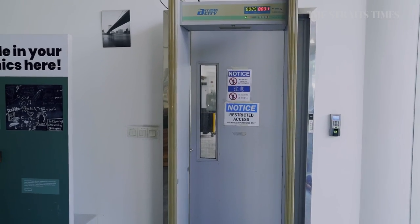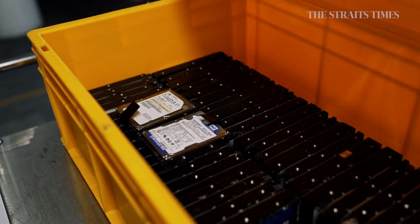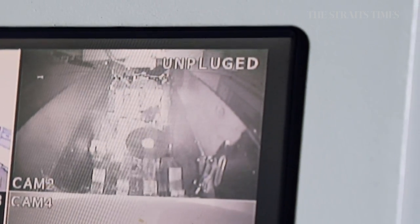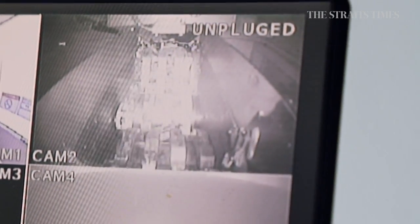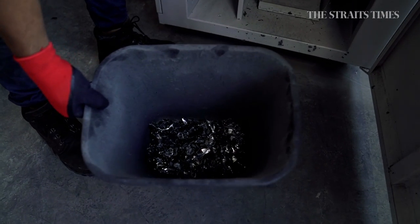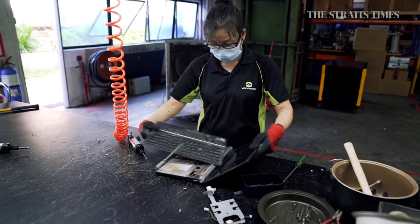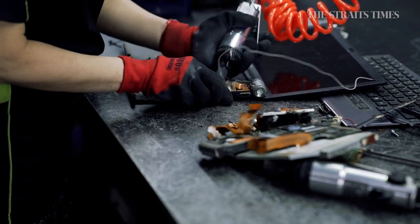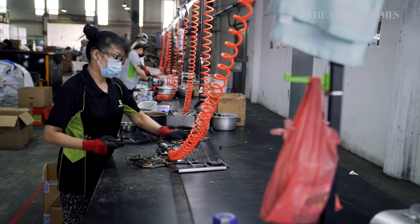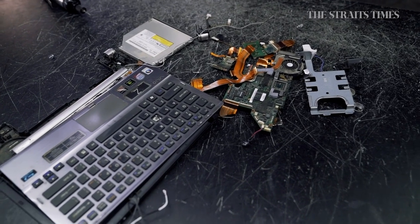The laptops are taken into a secure room so that the hard drives can be destroyed before the rest of the laptop is recycled. This is where technology gives way to brute force. The laptop is broken down into plastics, and the screens, keyboards, and batteries are separated out. These materials are then sent either to a refinery or to further processing.